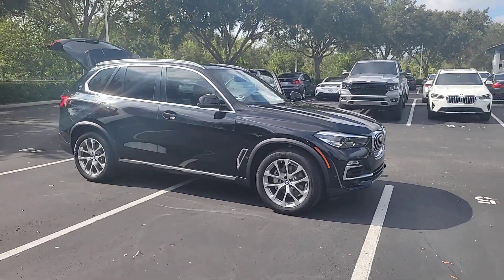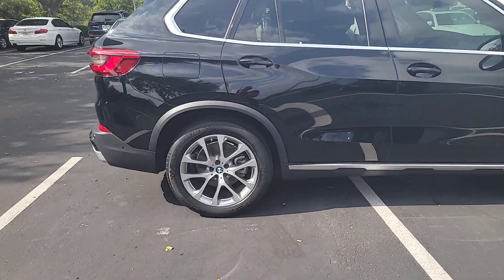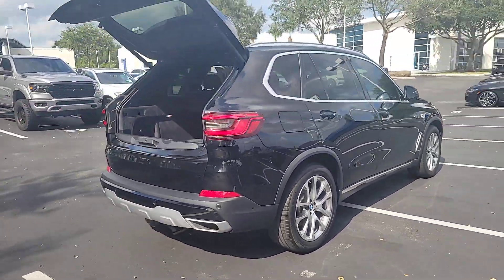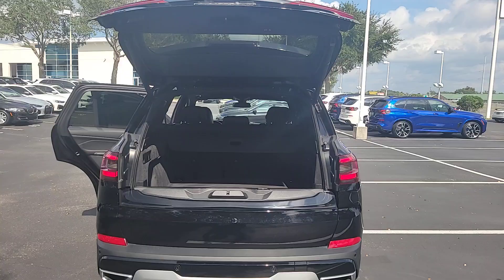Get into a car with value. 2020 BMW X5. With less than 40,000 miles on the odometer, this vehicle provides excellent value. The X5's advanced engineering, performance, and technology breathe confidence into every drive.